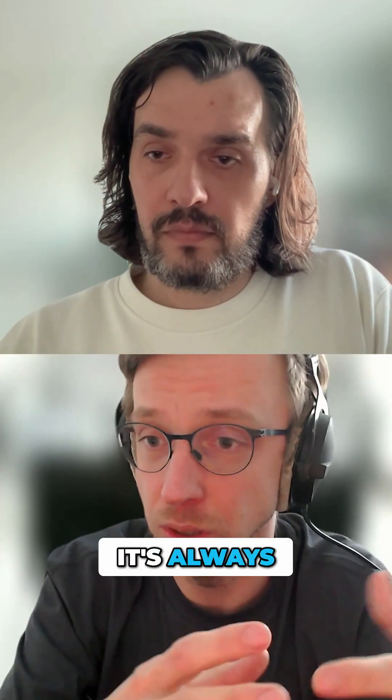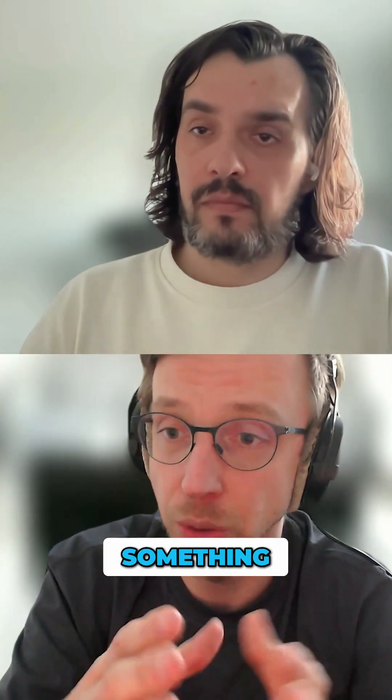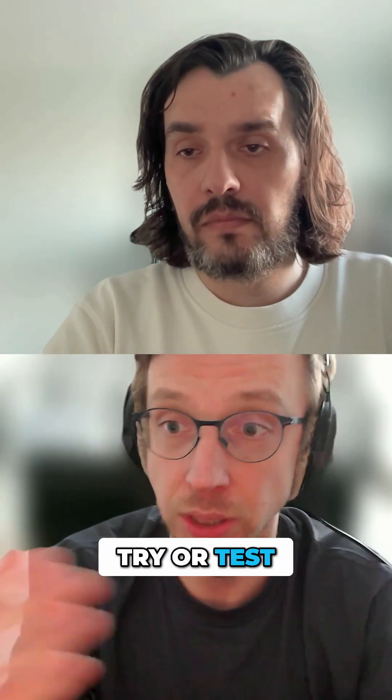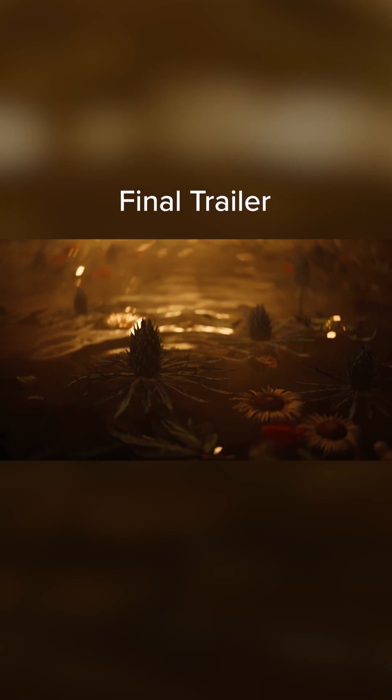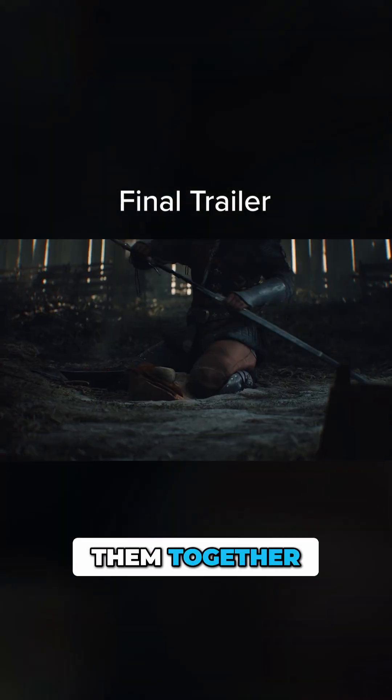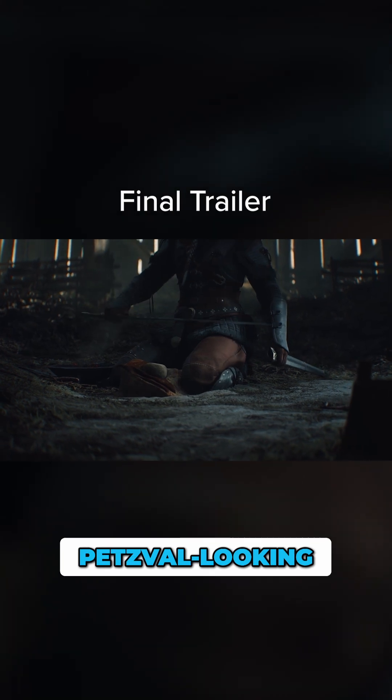From my side, it's always best to base on something which is real. It gives us the opportunity to try or test something in real life and after that translate those into the Unreal world. When you add them together, you get this Petzval-looking lenses.